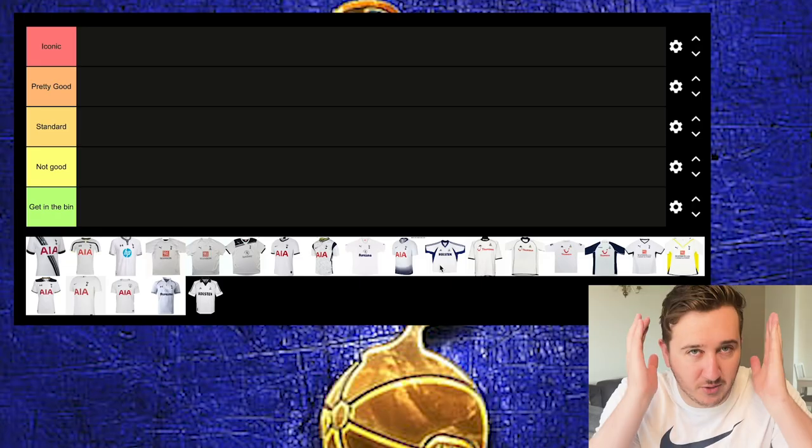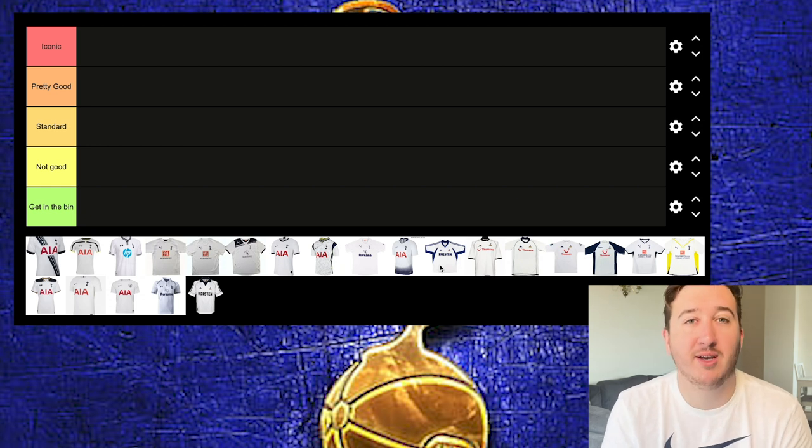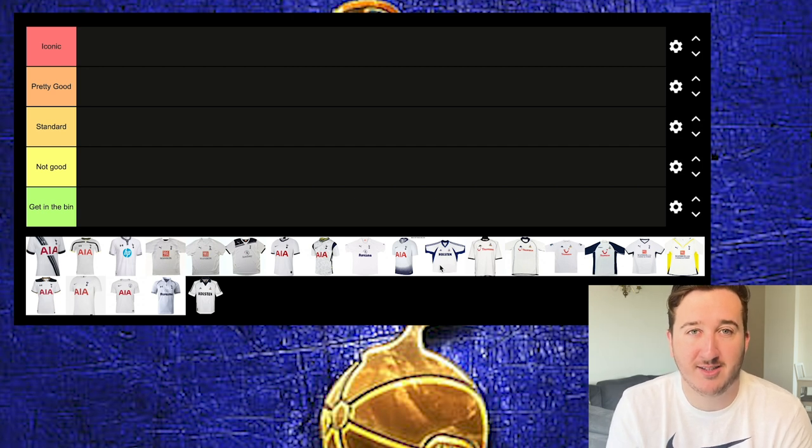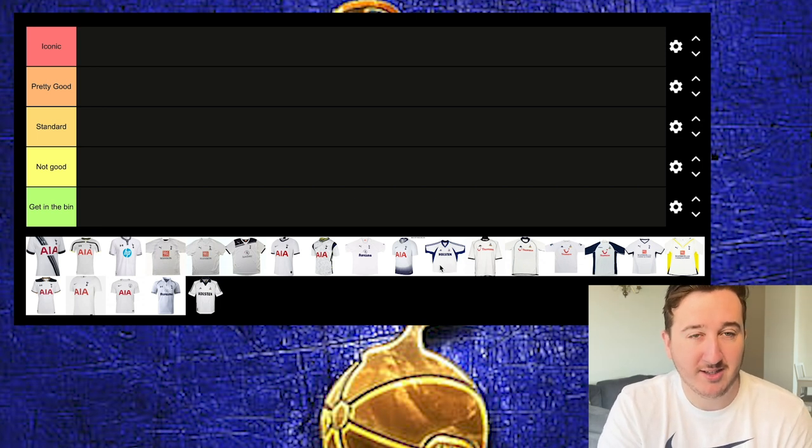As you can see on screen right now, here is the tier list — all Tottenham home kits. We're doing home kits from the year 2000 to 2022, the most up-to-date tier list I could find. The categories are: Iconic, Pretty Good, Standard, Not Good, and Gets in the Bin. I'm going to rank them all, talk about some memories, what I like, what I don't like, and players I remember wearing those kits fondly.